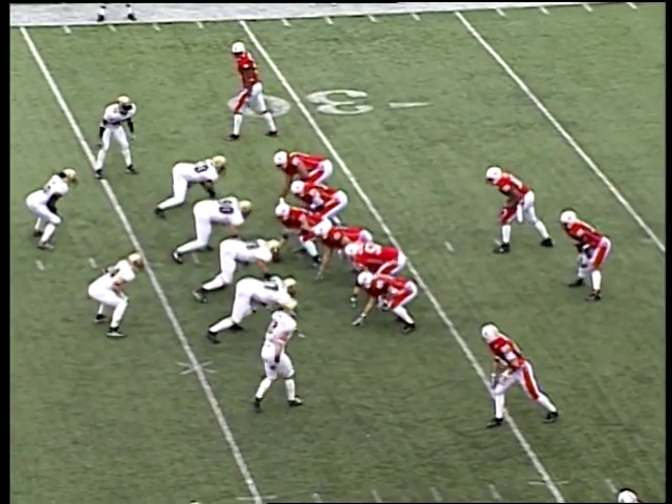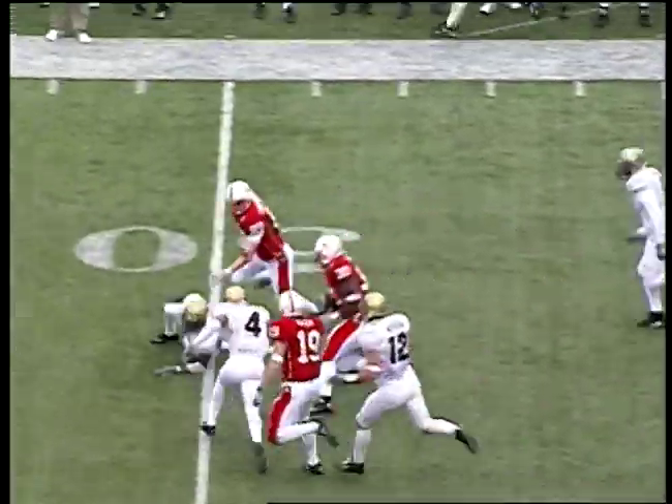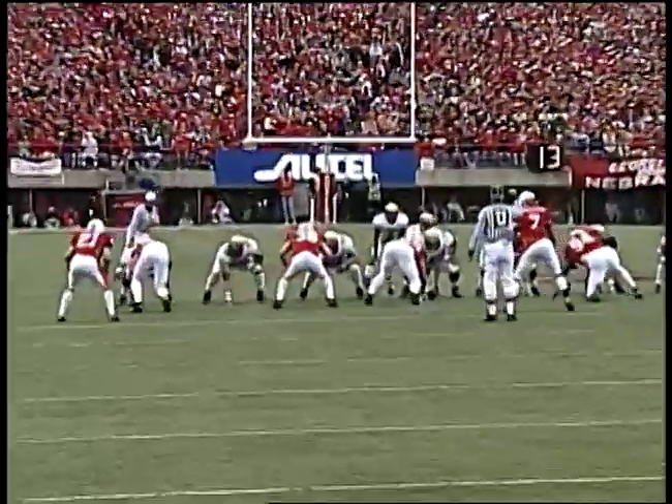From the right-side hashmark, Nebraska right to left, out of the shotgun. Lord marks the count, hands it off to Dietrich, to the outside — 30, 35, 40, first down, 45, downfield blocking. Midfield — spilled across midfield into Colorado territory.